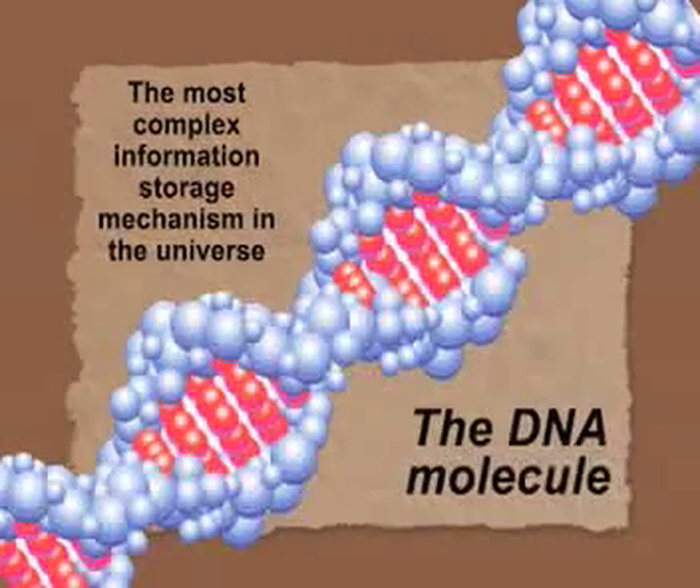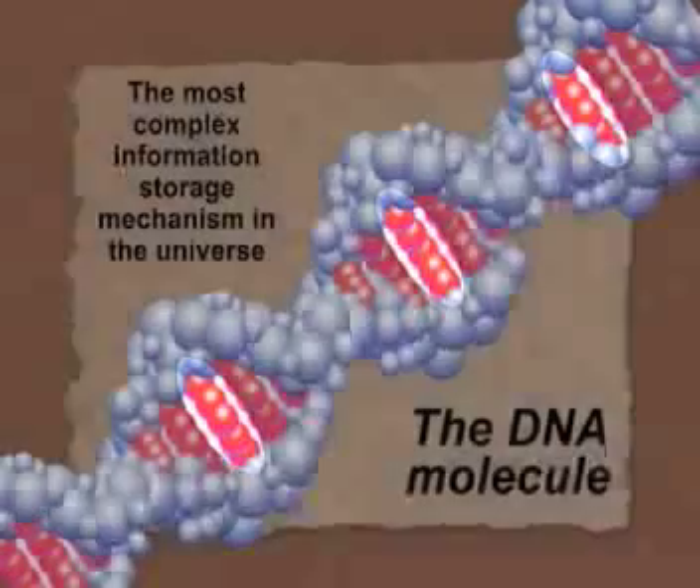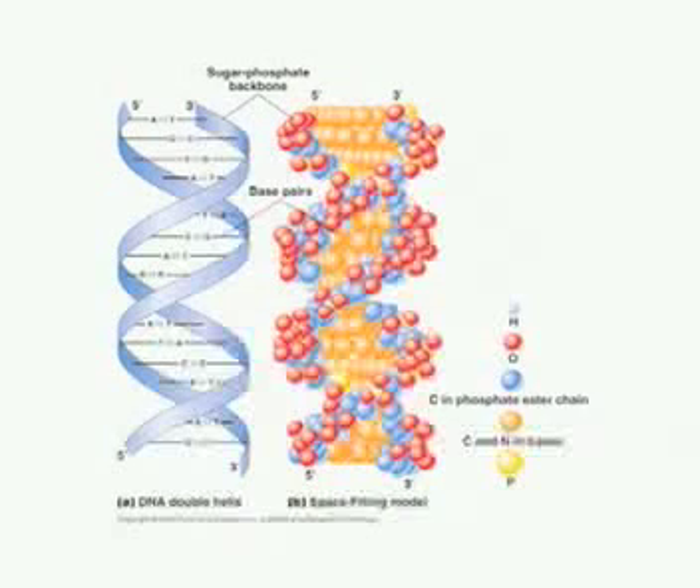DNA — deoxyribonucleic acid — is actually a real messenger molecule, storing information in the sequence of chemical letters. Each of these rungs is a chemical letter. In each of our cells there are three billion of these chemical letters. The simplest living thing has almost 600,000 of them. Here's a colorful diagram of the famous double helix structure, discovered only 50 years ago. The Nobel Prize was awarded to the discoverers: Watson, Crick, and Wilkins.